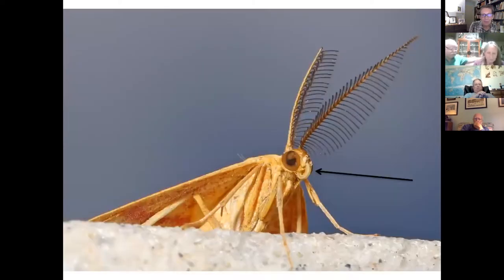Most moths and butterflies differ from other insects by their ability to coil up their feeding tube, which is called a proboscis, and I'll talk about that later in the presentation. This is a chickweed geometer that the Audubon survey group saw in one of their surveys, and it was posing so nicely — and here's its proboscis.